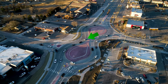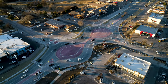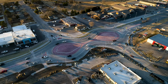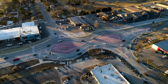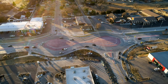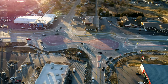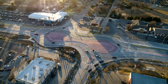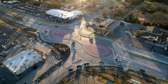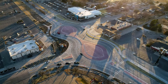Watch this white SUV as it makes a proper movement from traveling southbound on Vine Street to eastbound on 33rd Street. As it crosses over from west to east, northbound Vine Street traffic must yield to the white SUV in the roundabout. Notice how it correctly crosses over into the outside northbound lane to prepare for exiting the roundabout at 33rd Street. After signaling for a right turn, it exits onto eastbound 33rd Street.